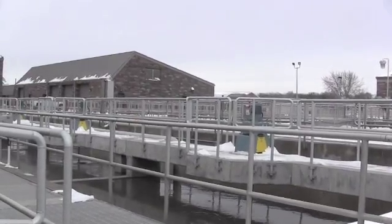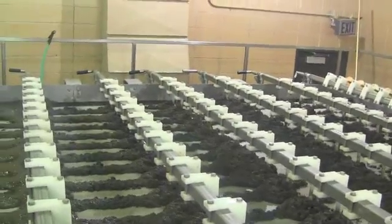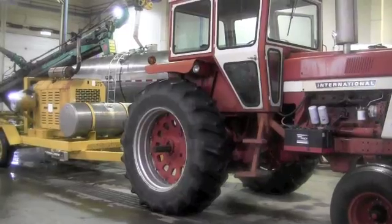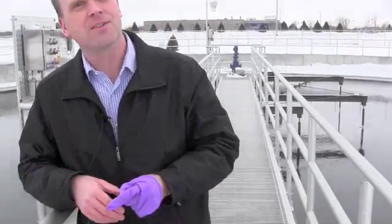While the water is pumped into the river, solid waste is taken to a separate building where it can be gathered and placed on land as a fertilizer. All that solids material is sent to the other side of the facility where it's treated further before eventually going on agricultural fields.